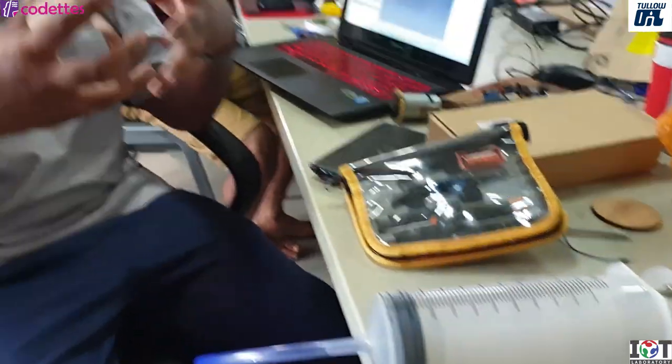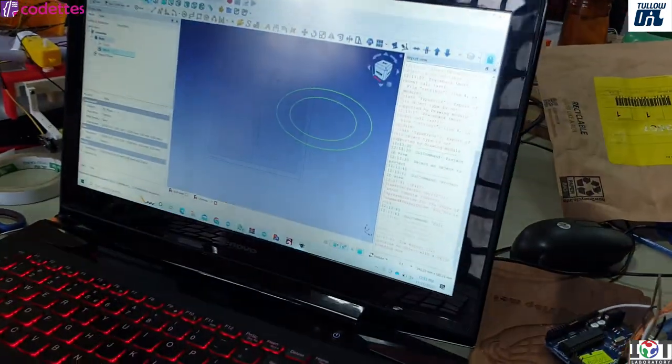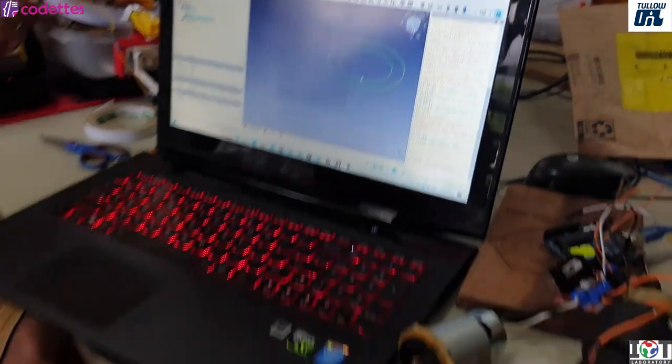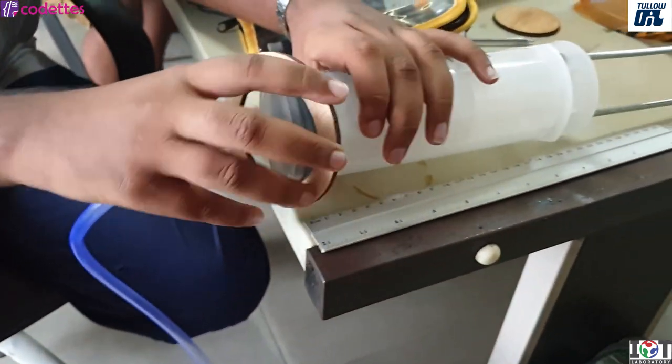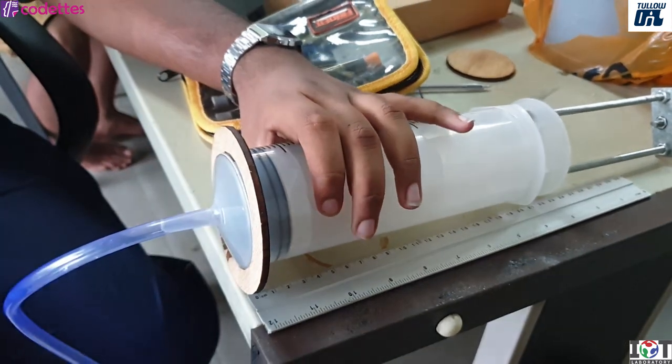To hold the syringe on the water it needs some stability, so I designed a holder for it in FreeCAD. Then with the Lightburn software I lasered it. Now when I place it on here and screw it into the pipe, it will hold this syringe.